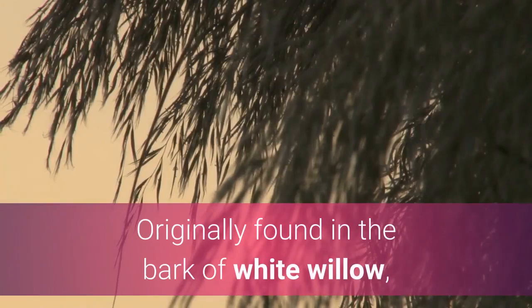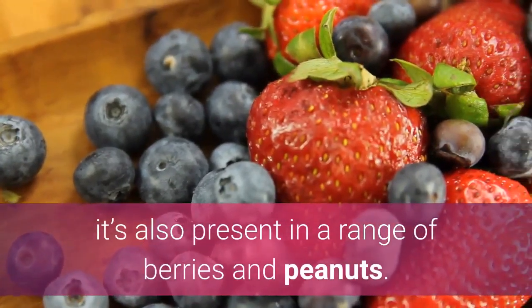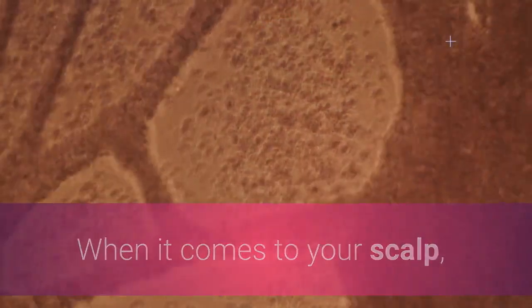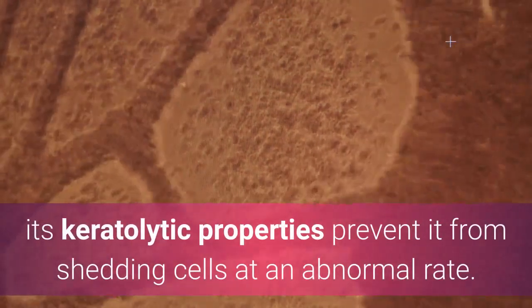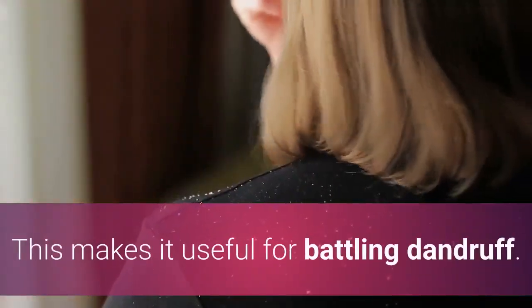Despite its name, salicylic acid comes from natural sources — originally found in the bark of white willow, it's also present in a range of berries and peanuts. When it comes to your scalp, its keratolytic properties prevent it from shedding cells at an abnormal rate, making it useful for battling dandruff.